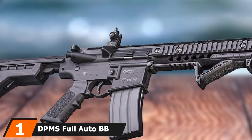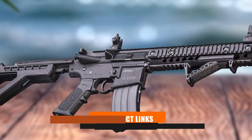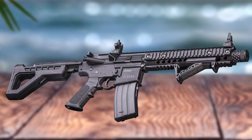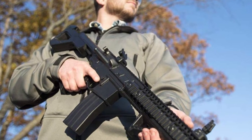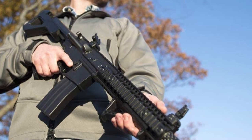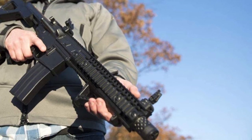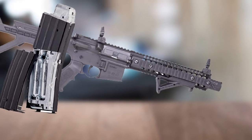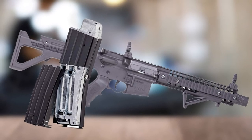At the first position of our list, we have the DPMS Full Auto BB Air Rifle. Make your recreational sessions more enjoyable with this CO2-fueled Full Auto BB Air Rifle by DPMS. It comes with a brilliant design and many impressive features. The dual-action product has a sturdy synthetic design that makes it look classy and sleek. This rifle can hold up to 1,400 rounds per minute and takes power from two 12-gram CO2 cartridges, allowing efficient speed as high as 430 FPS.